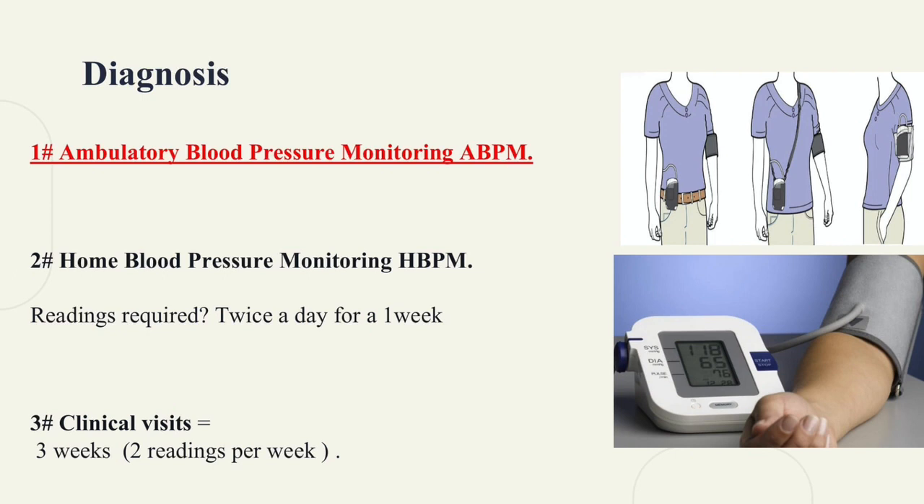If ambulatory monitoring is not available, ask the patient to use home blood pressure monitoring twice a day for one week. If both weren't available, tell the patient to come to the clinic twice a week for three weeks.